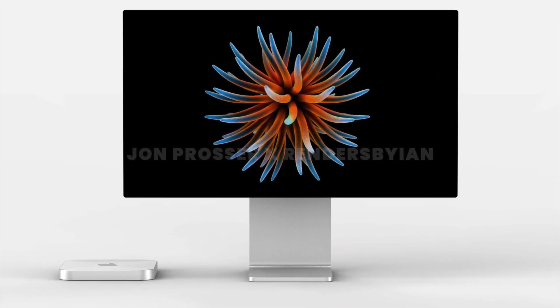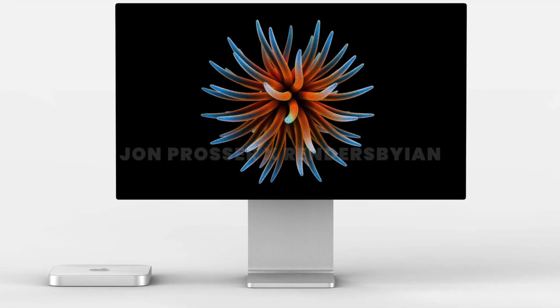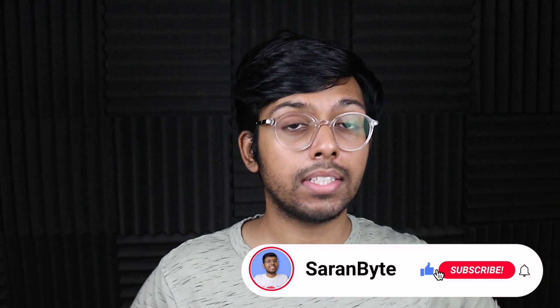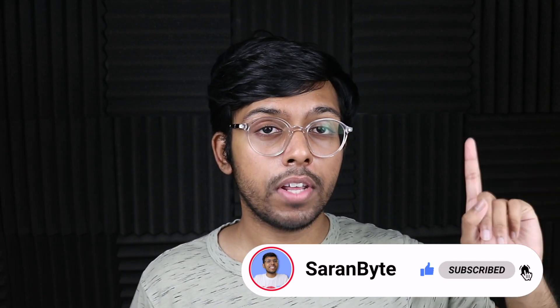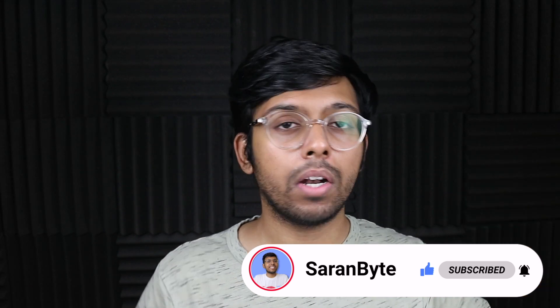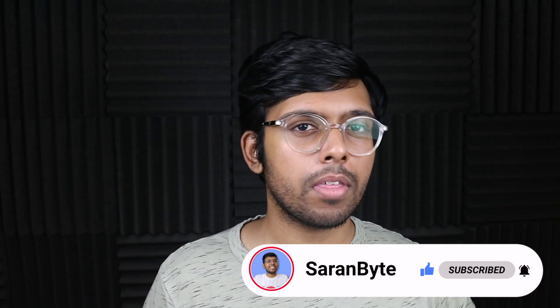Those are my theories — tell me your thoughts in the comments below. Thank you for watching, make sure to like and subscribe for the latest Apple news and rumors, and check out the video linked above for details regarding the M1 Max iMac.